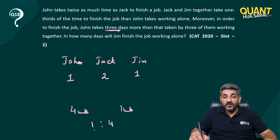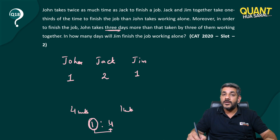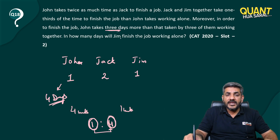Straight away we can say all three working together can do the job in one day, and John alone can do the job in four days.